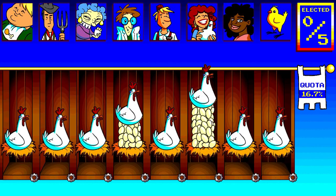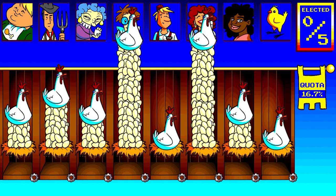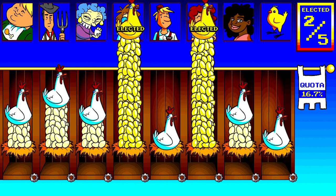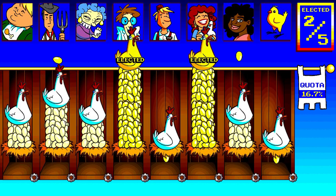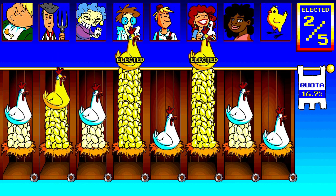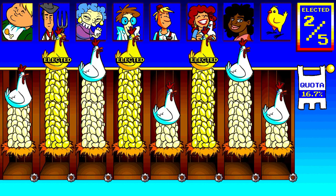To get elected, a candidate needs enough votes to fill a quota. Some people get more than enough votes to fill a quota. The preferences from these votes are redistributed to the other candidates. The preference flow may be enough for more candidates to reach a quota.